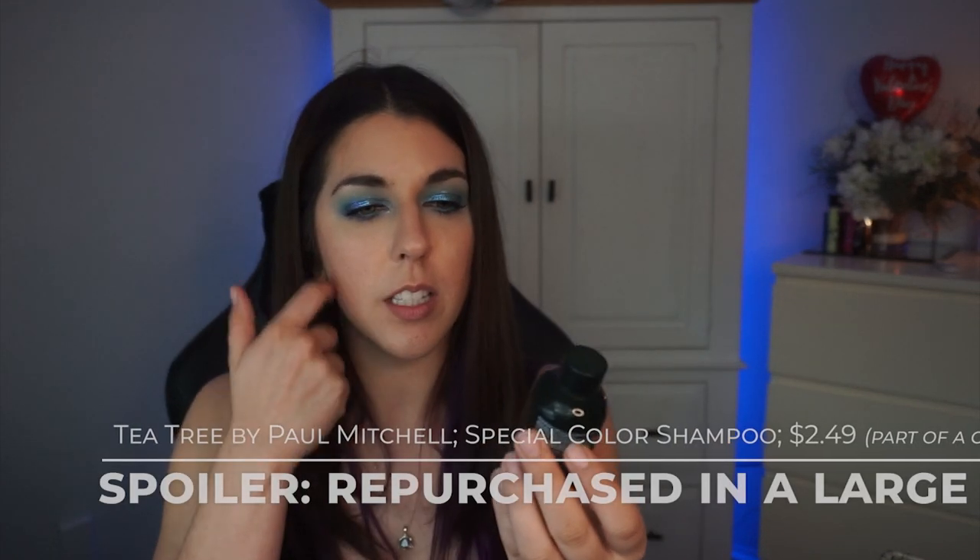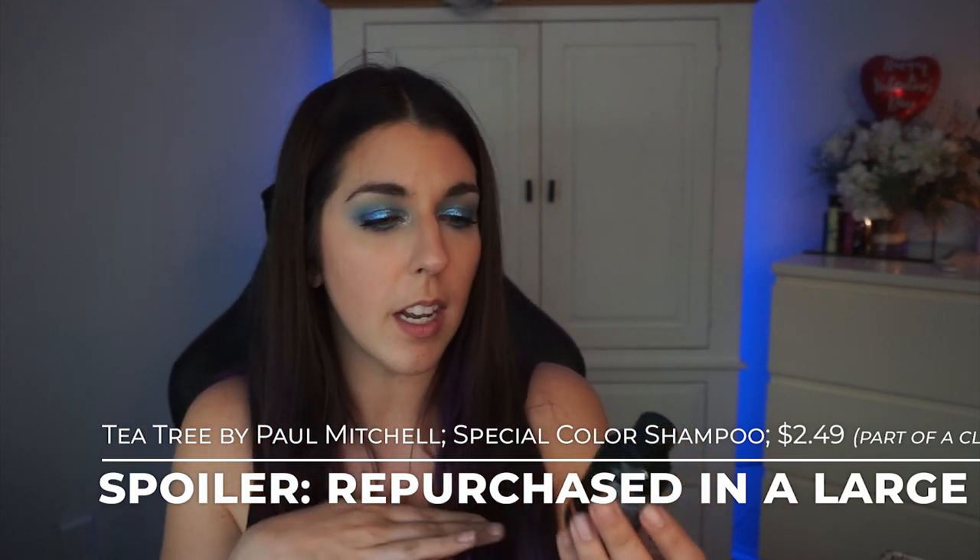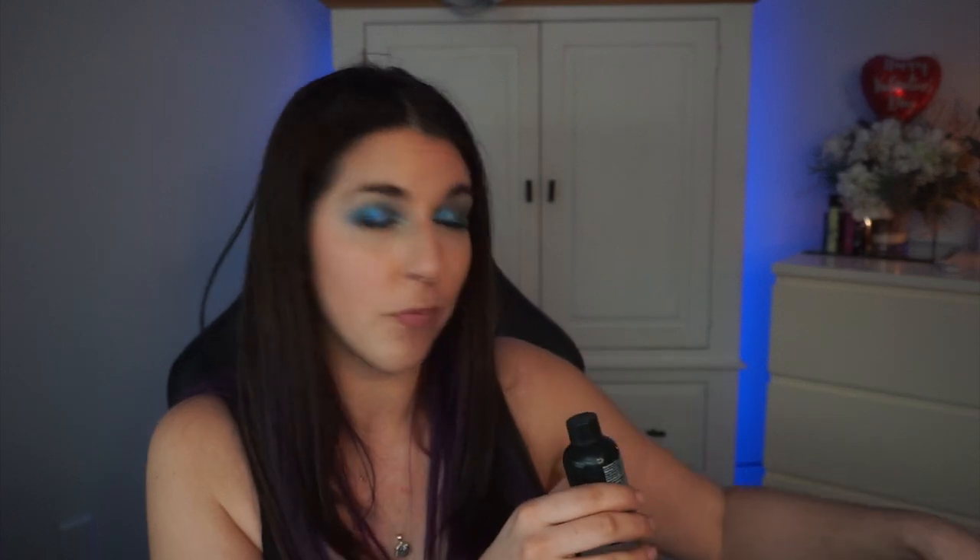Something I have actually repurchased is this — a mini of the Paul Mitchell Tea Tree Special Color Shampoo. They call it an invigorating anti-fade cleanser, and invigorating is the best adjective for it. It is super tingly — it almost has a mint-meets-licorice kind of smell, and it is so zesty on the scalp. It is so good that I ended up buying a giant size of this because I truly loved how it made my scalp feel.